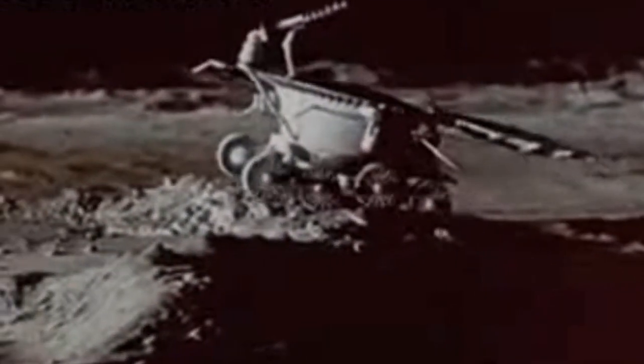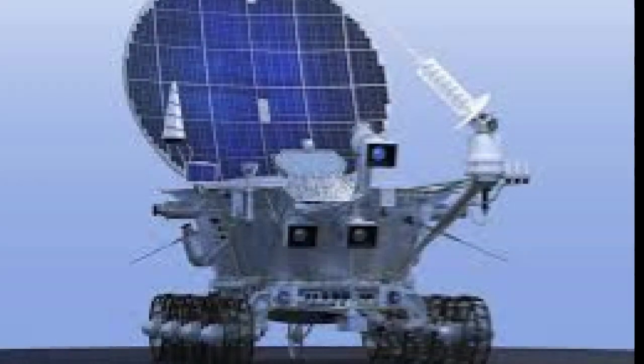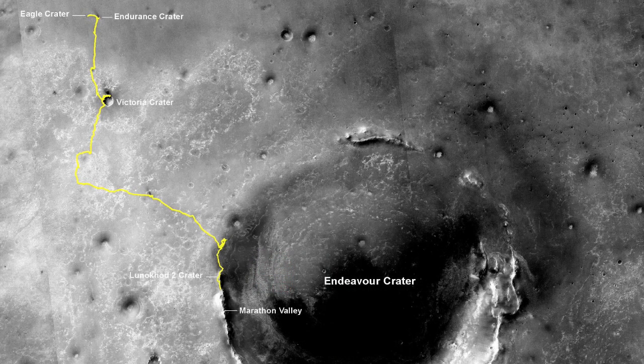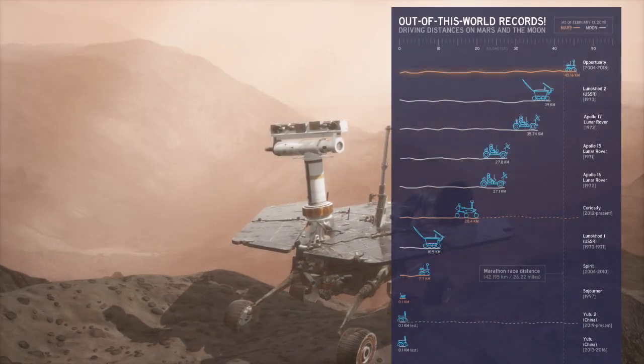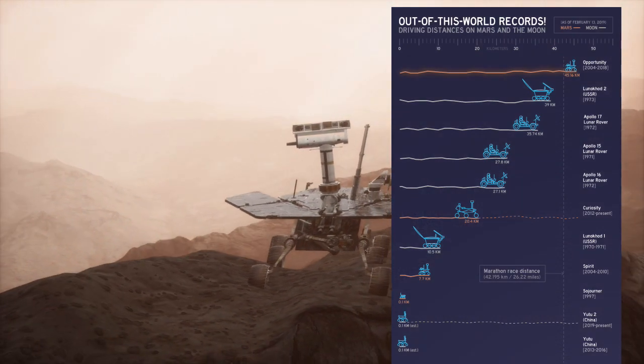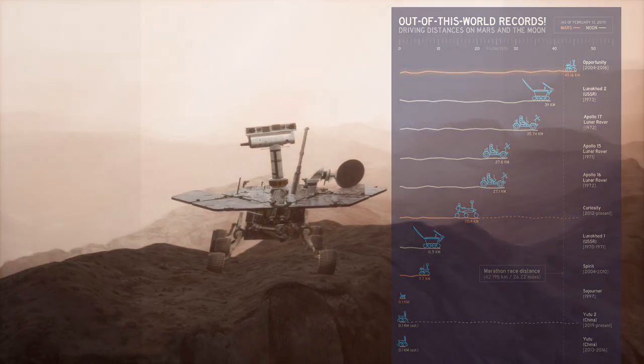Lunokhod 1 was the first remote-controlled robot to land on any extraterrestrial body. In 1973, Lunokhod 2 was launched. The Luna 21 spacecraft landed on 15 January 1973 and deployed Lunokhod 2 at Lemonnier Crater at 25.85 degrees north, 30.45 degrees east. Lunokhod 2 traveled three times further than Lunokhod 1, estimated to have traveled 39 kilometers — the record for any off-world rover until it was beaten by the Opportunity rover on Mars, which traveled 40 kilometers.